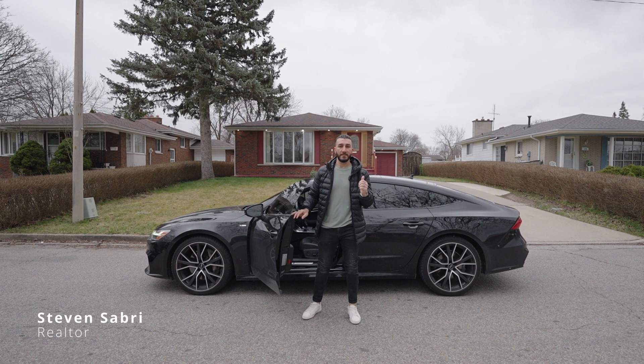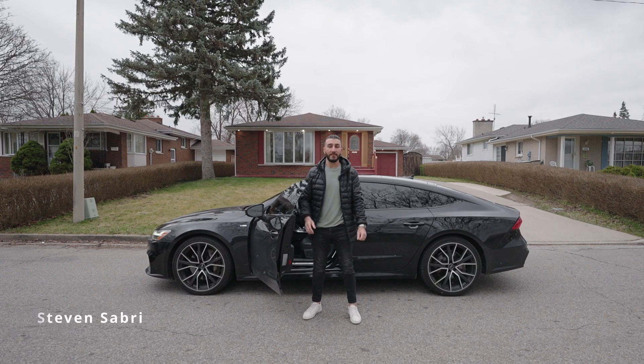Now that you've seen this beauty, for your private showing, give us a call today. Bye!